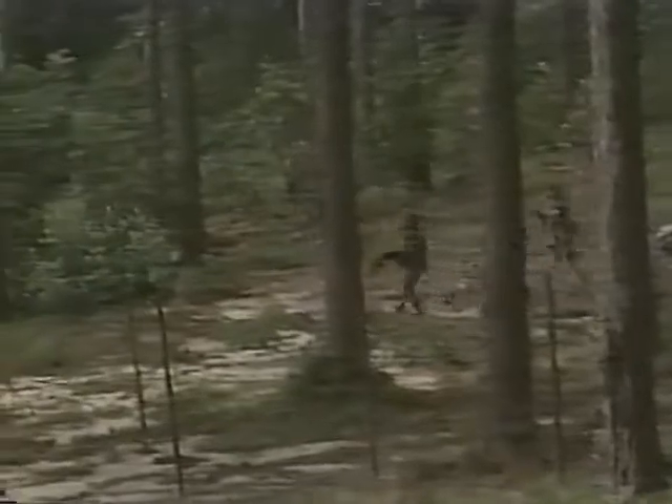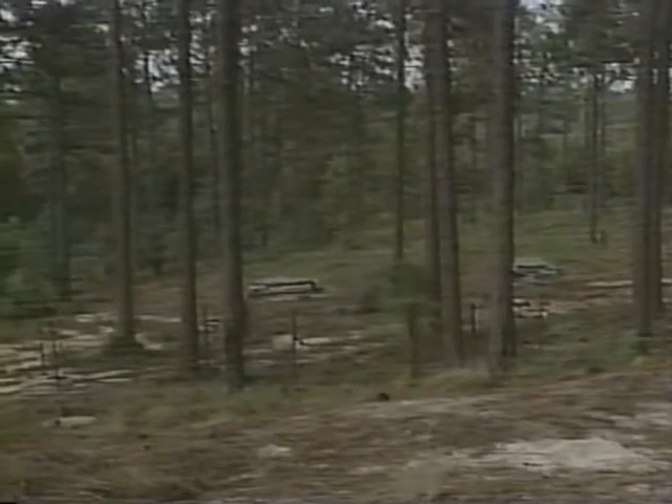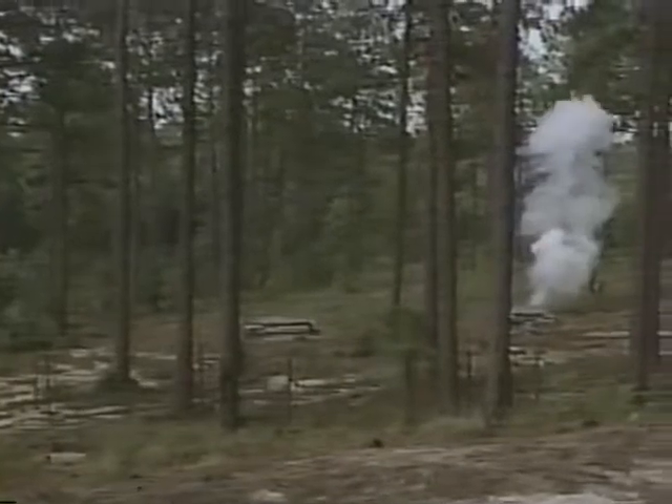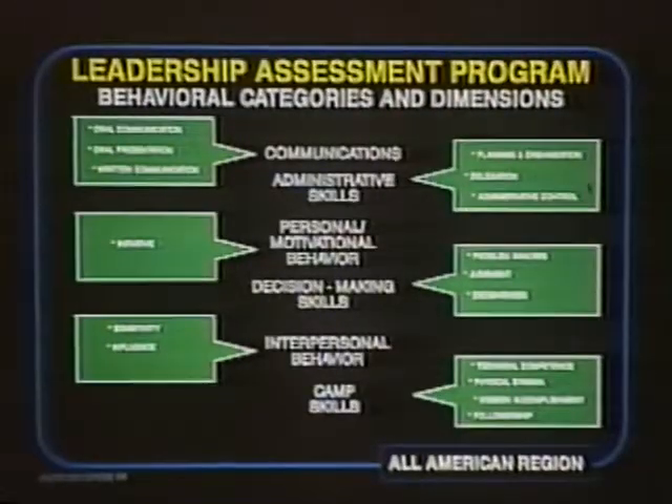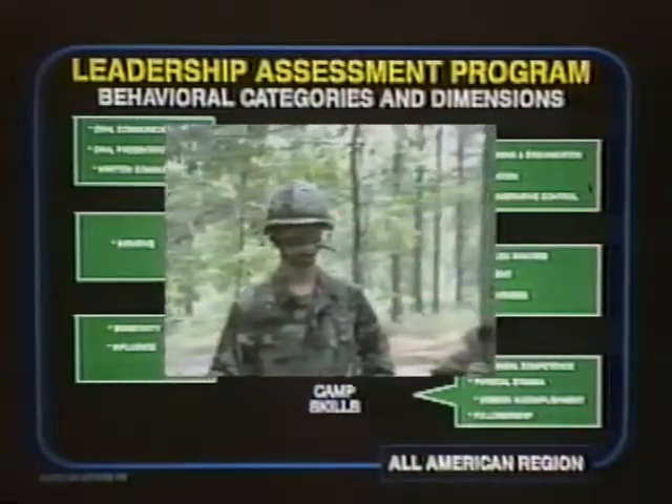The critical process of leadership is not limited, of course, to a cadet's performance in field situations. From the very first day of camp, cadets are rotated through the full range of leadership roles, from squad leader to company commander. Their platoon tactical officers and NCOs monitor their performance closely and evaluate them face-to-face, in writing, and in all 16 dimensions of leadership.